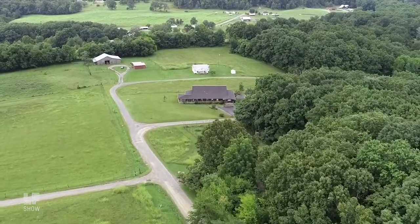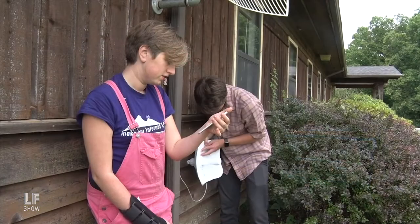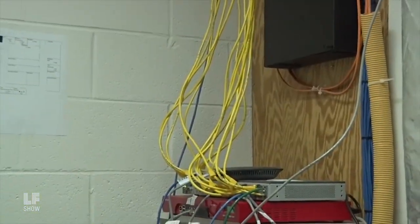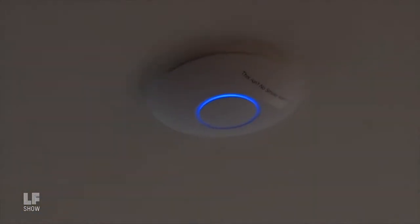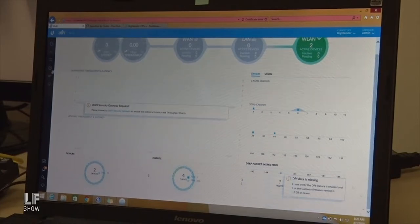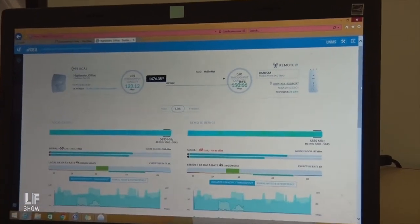We capture the signal at the office or whatever building we're in. Basically what that means is installing a dish, pointing the dish to the tower from the building, then capturing the signal and putting it into a Wi-Fi router in the building. We're using Ubiquiti's hardware to run all of this, and we've used UniFi — which is Ubiquiti software — to monitor each Wi-Fi system in each building throughout the property.